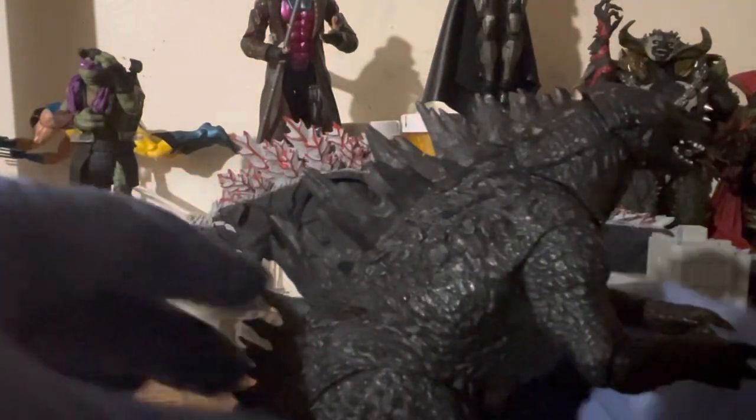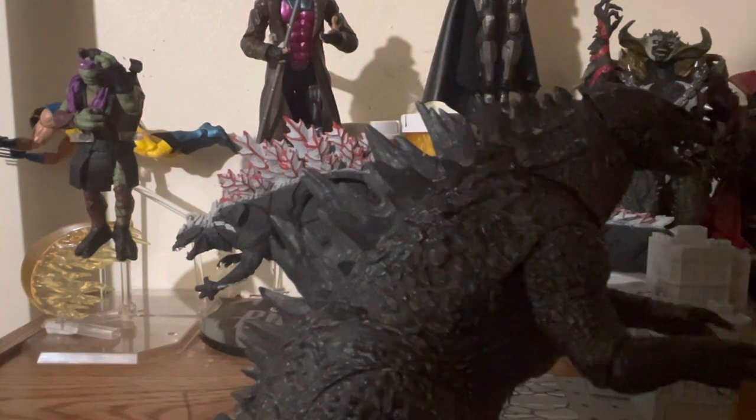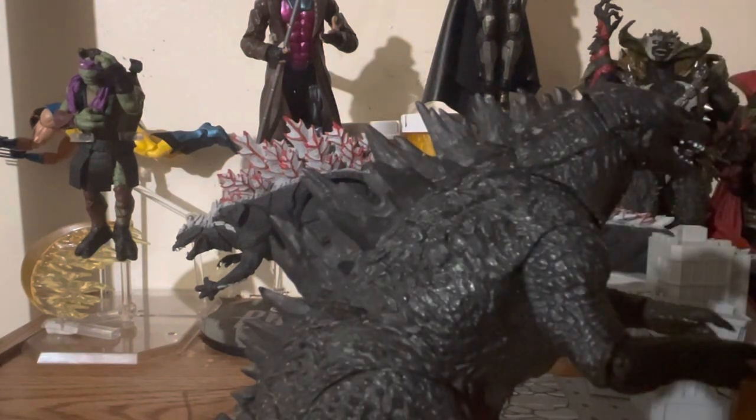Let's get a better look at the teeth. I painted in as much as I could without ruining the figure.